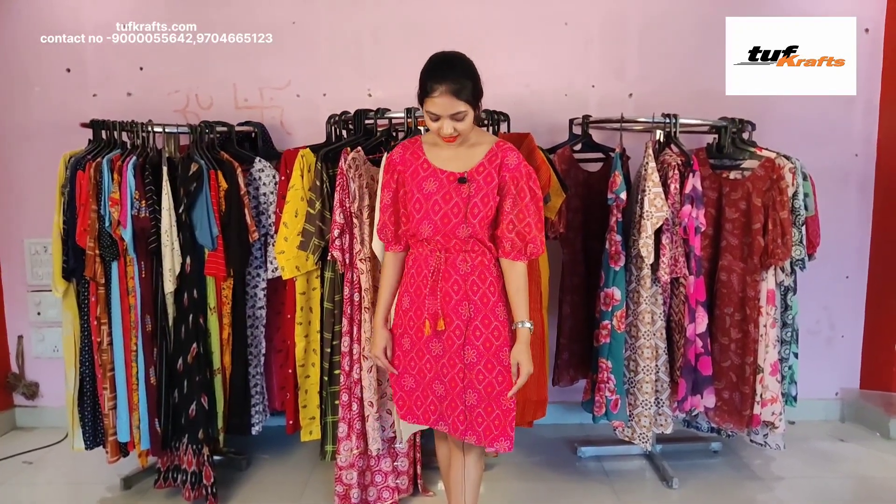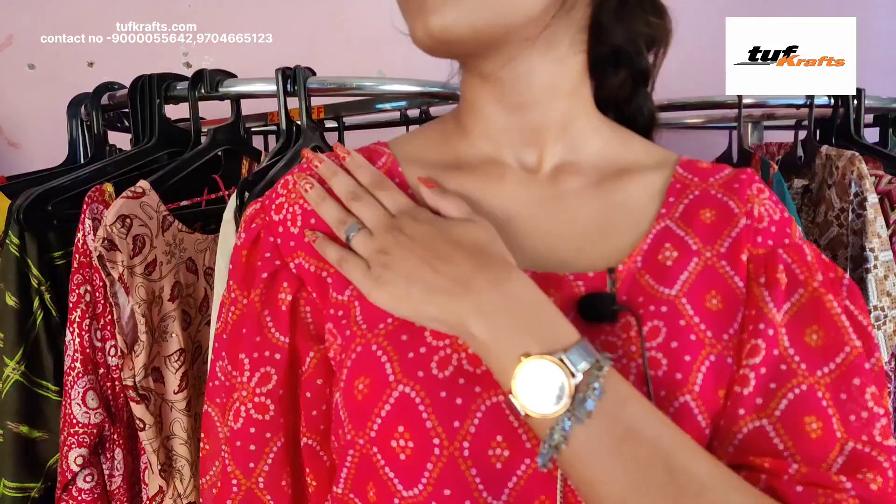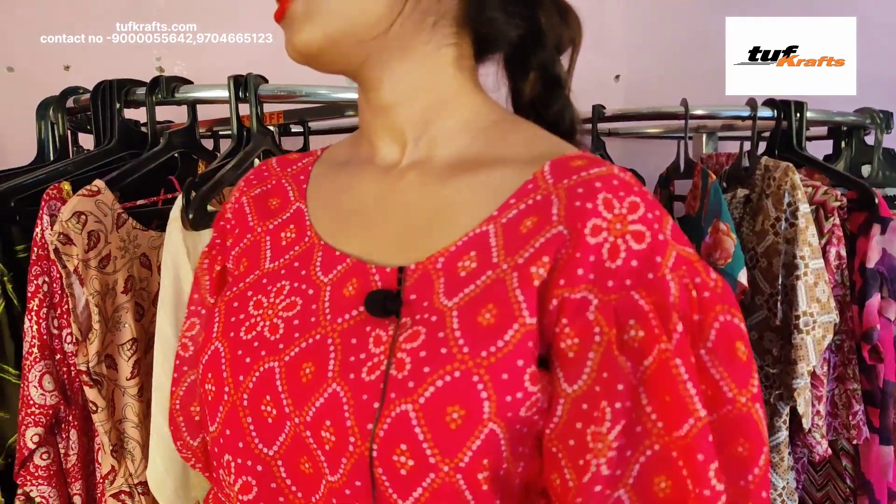This is the pure georgette frock and it has got crepe lining inside it. It has got a bandhuni print on it and the length of this dress is up to knee length. This is the neck design and it has got puffy sleeves. This dress is available in the size small, medium, large, XL, and double XL.